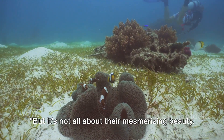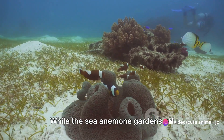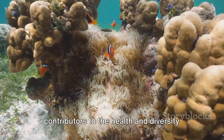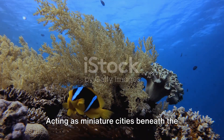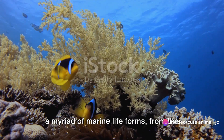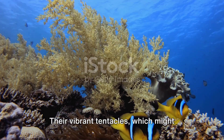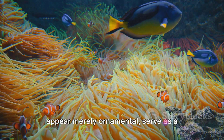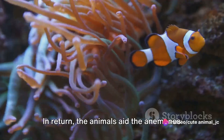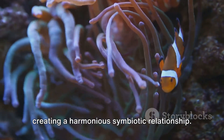But it's not all about their mesmerizing beauty — these gardens hold a significant role in the marine ecosystem. While the sea anemone gardens of Nagasaki may seem like just a breathtaking spectacle, they're actually crucial contributors to the health and diversity of our oceans. Acting as miniature cities beneath the waves, these gardens provide a habitat for a myriad of marine life forms, from the smallest plankton to more sizable creatures such as clownfish and hermit crabs. Their vibrant tentacles, which might appear merely ornamental, serve as a refuge for these creatures, offering protection from predators. In return, the animals aid the anemones by providing them with food scraps, creating a harmonious symbiotic relationship.